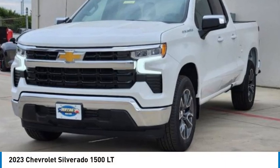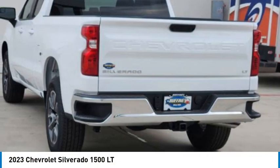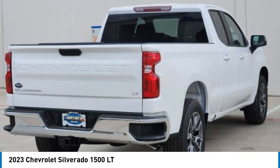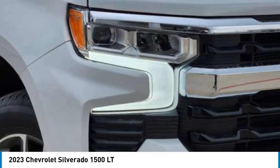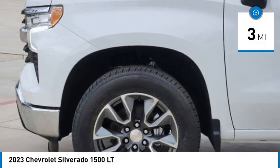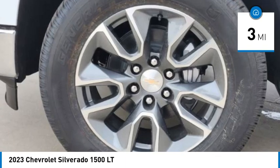We are pleased to show you the 2023 Silverado 1500. The Chevy Silverado 1500 has the lowest cost of ownership of any full-size pickup. This vehicle has less than 100 miles. Here are some of this vehicle's great options.